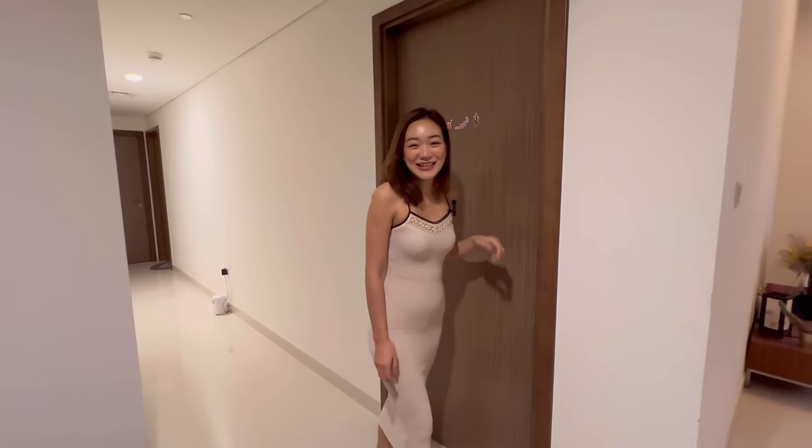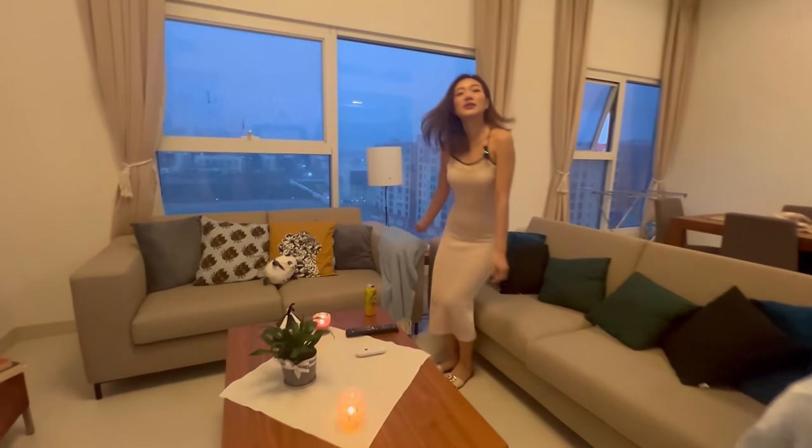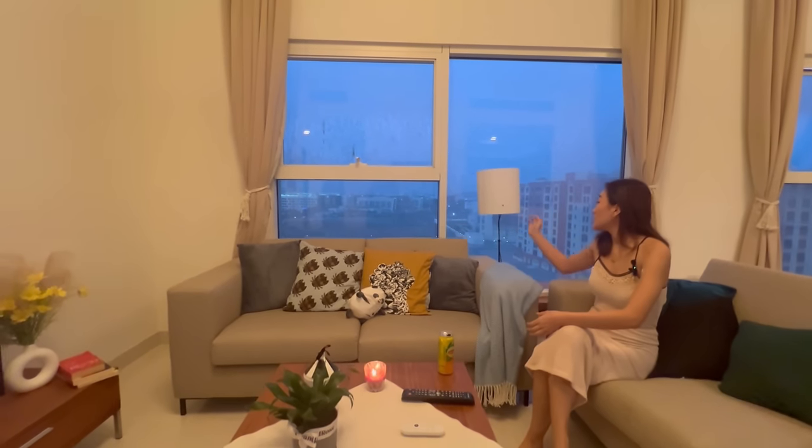I'll be showing you my room shortly — follow me to the room area. Usually on my day off when I'm quite bored and just want to rest in bed, I wake up and have a cup of tea or coffee and just enjoy the view.